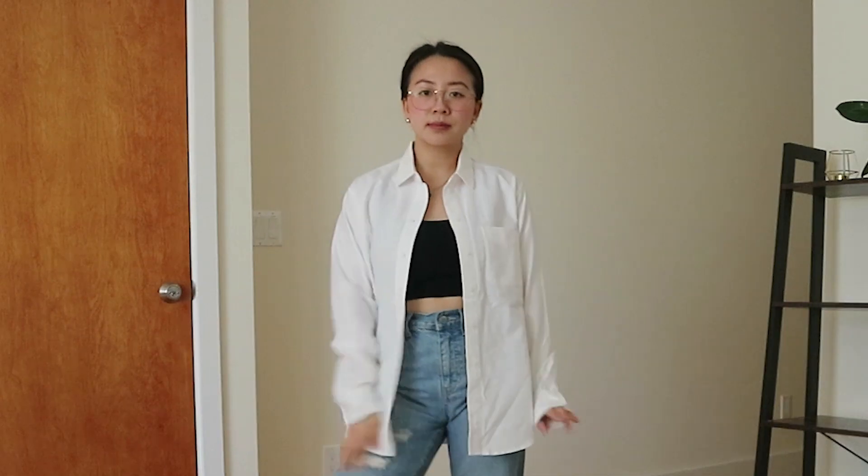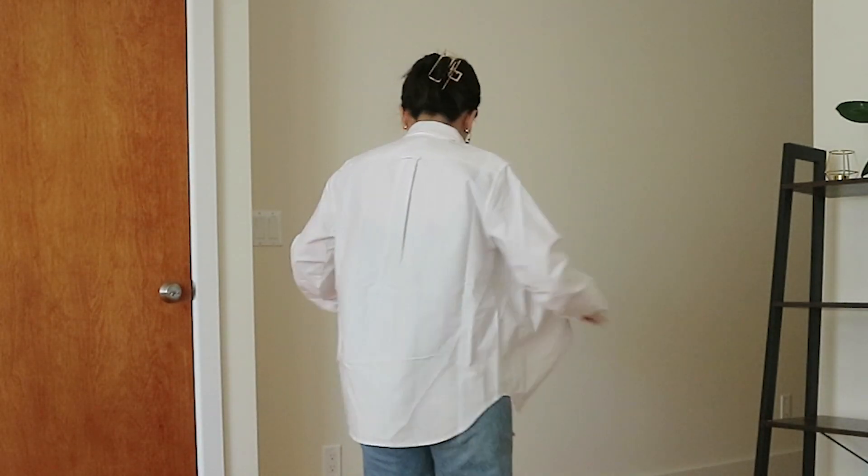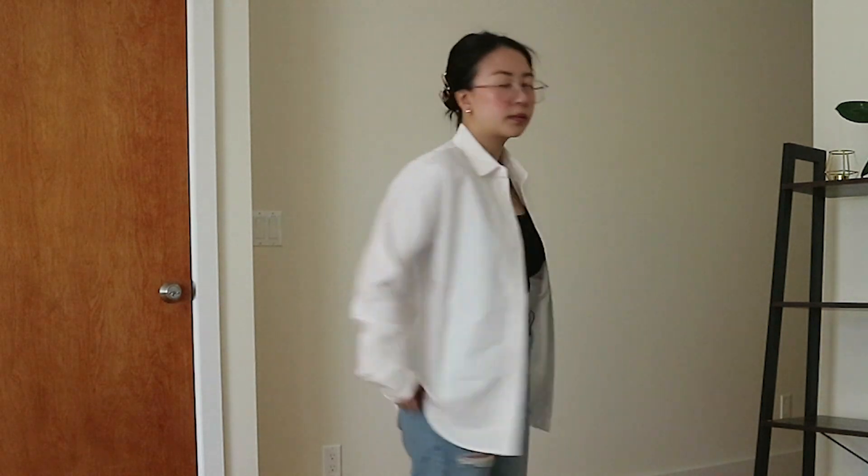This shirt is the standard white relaxed button up. I do have one from Target that I wear all the time, but it's much thinner than this one. The quality on this shirt is so much better than the one from Target. To enhance this outfit, I like to throw on a hoodie over my shoulder in case it does get cold, and it just acts as a little blanket and adds more color and texture to the outfit as well.